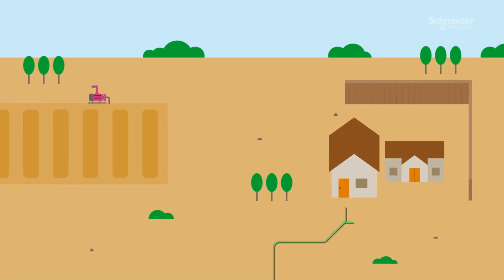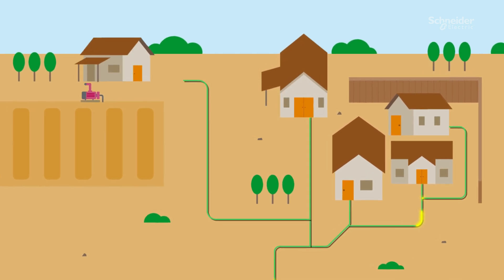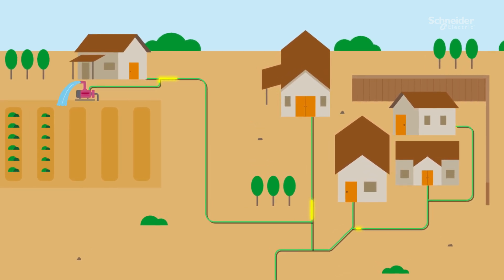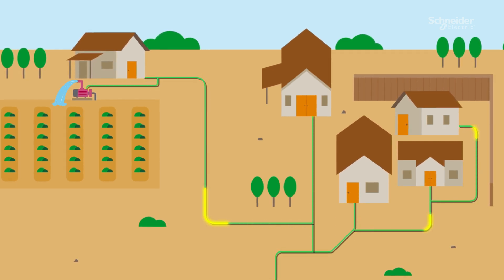This is a modular, scalable and plug-and-play solution. The system is designed to be modular and scalable, enabling easy adaptation to different community sizes and energy needs.